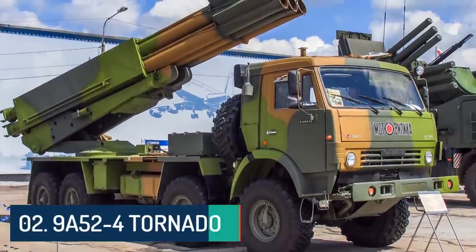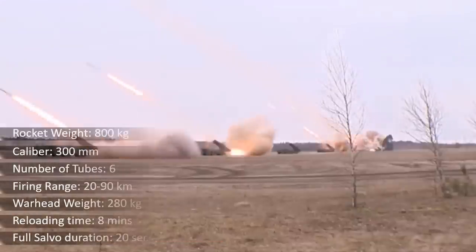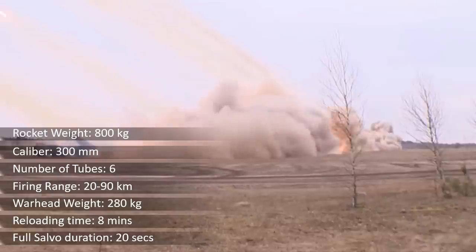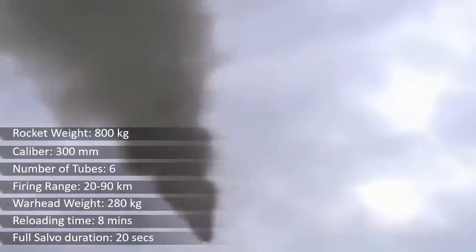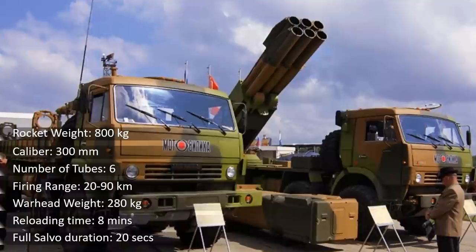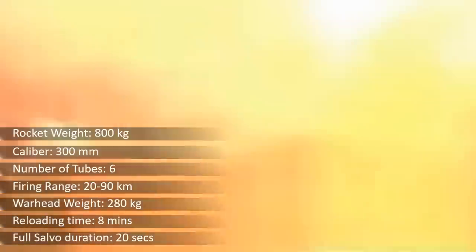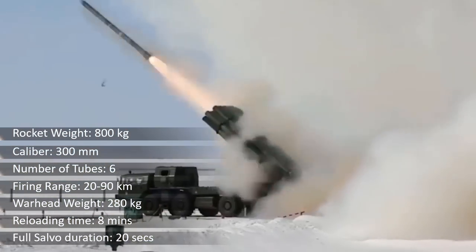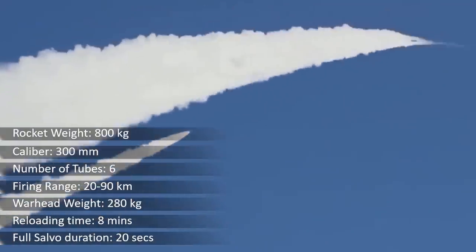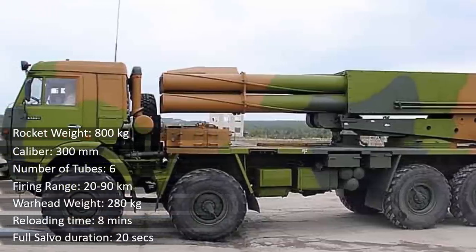At number 2 is the 9A-52-4 Tornado. This is Russia's newest universal multiple rocket launcher, designed as a lightweight and universal version of the BM-30 Smerch. It is fitted with a single container with six launching tubes for 300mm rockets. A standard rocket usually weighs 800 kg, and this MLRS can fire all current Smerch rockets including high fragmentation, fuel-air explosive, and cluster with anti-tank mines. The range of fire varies between 20 km and 90 km. A full salvo covering an area of 32 hectares can be fired within 20 seconds, and the system can be reloaded within eight minutes.